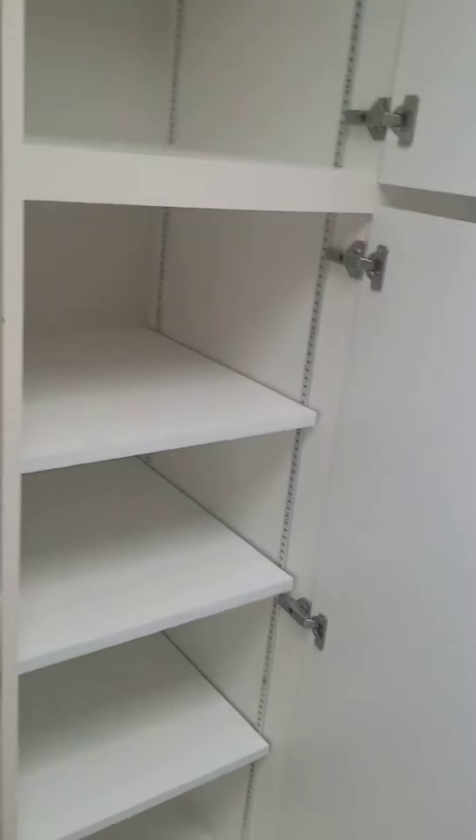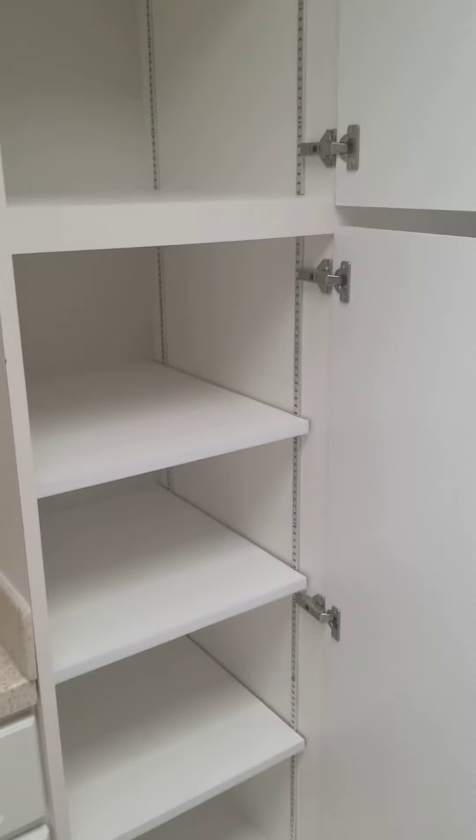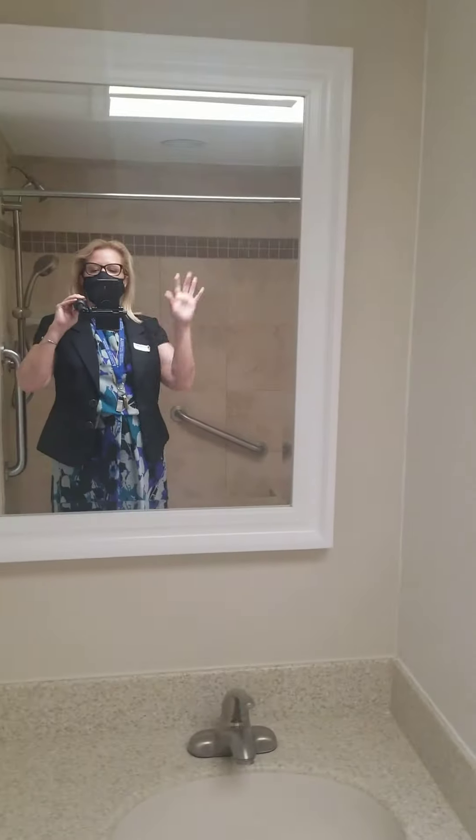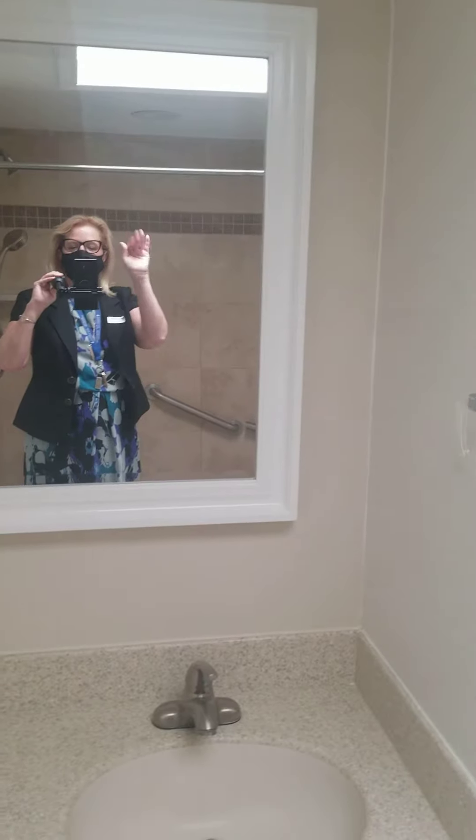Inside the shower there's a sitting spot if needed, and some grab bars — those are very important to have. There's nice storage space for all your toiletries and things like that, as well as some additional space underneath the sink. You can see me briefly in the mirror — hello everyone! — and then we'll walk back out into the living room.